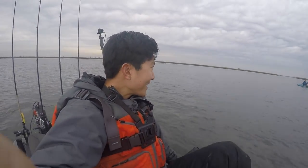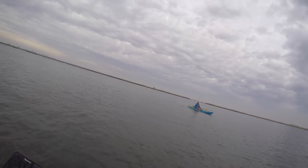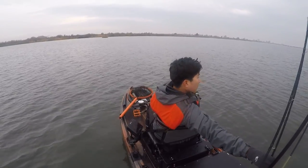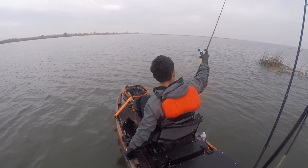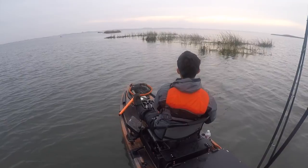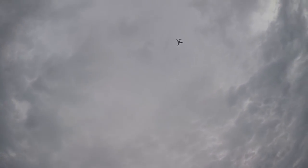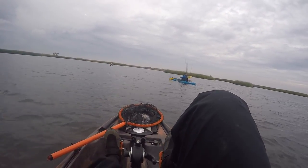Three hours, no bites — probably all be worth it right here. He's confident this is the spot. Whatever we catch today, we worked for it, that's for sure.